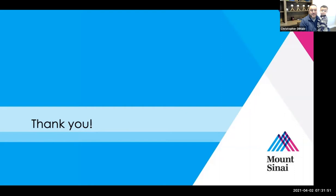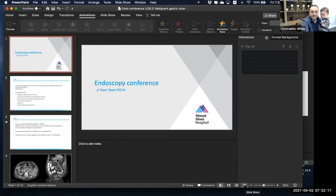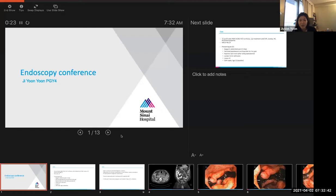Unless there are other cases or questions, we'll move on to Ji-Yoon. Good morning everyone. I have a case to present that I saw just this week at the VA. This is a 72-year-old gentleman with a history of alcoholic and hepatitis C cirrhosis, SVR with treatment, ascites, hepatic encephalopathy, and thrombocytopenia. His MELD-Na score is 24 and has been stable. He presented to the ED with sudden onset epigastric pain lasting about four to five days.